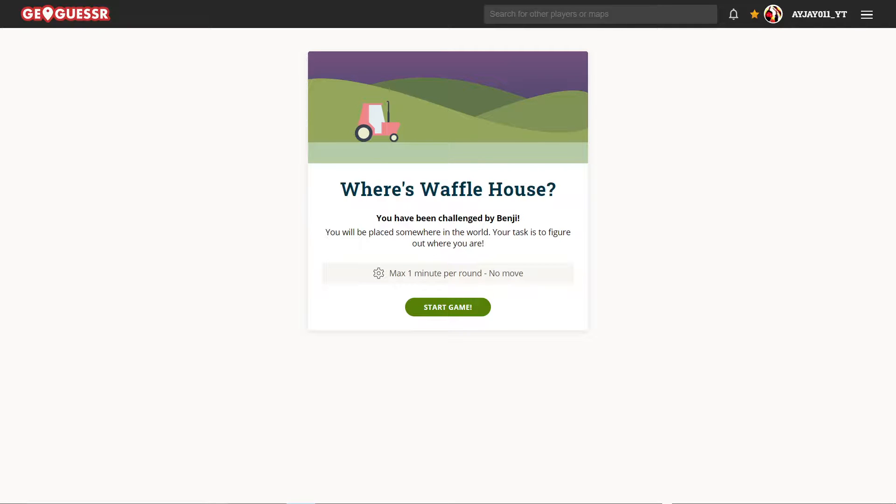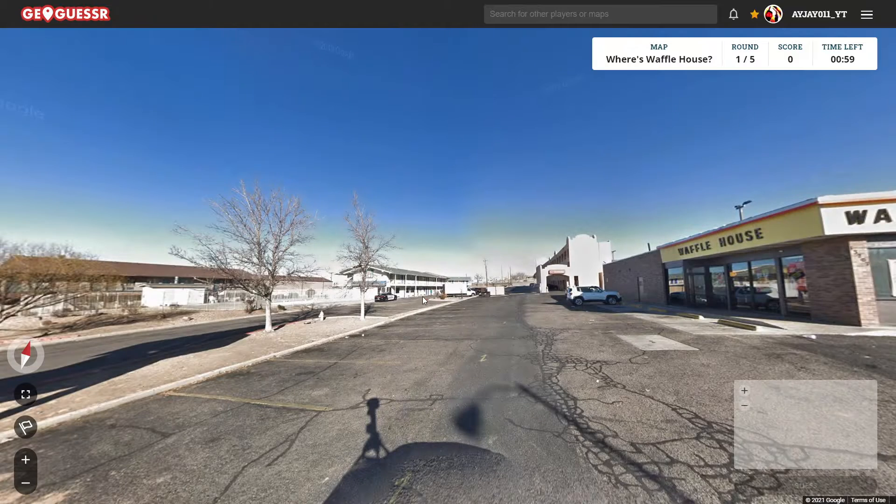Hey, what's up guys? Here's today's daily challenge, and it is a Waffle House map. We got one minute and no moving, so here we go.